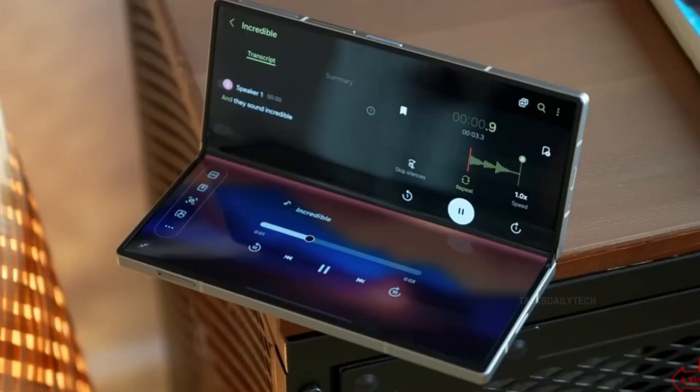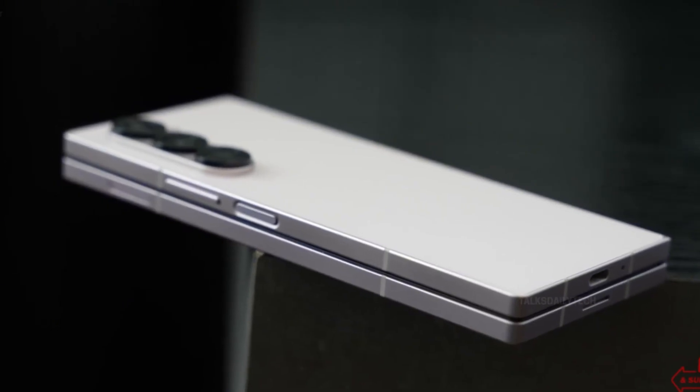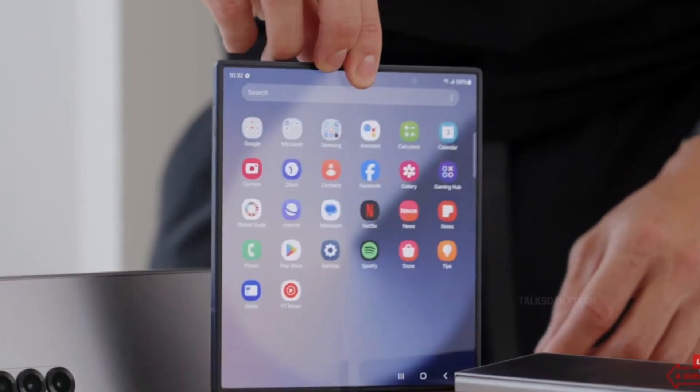Will the Samsung Galaxy G Fold be the next big thing in mobile tech? We'll be watching closely, ready to bring you the latest updates. In the meantime, let us know what you're hoping to see from Samsung's first tri-fold phone.